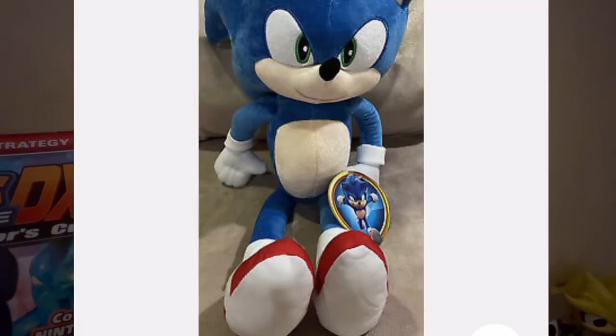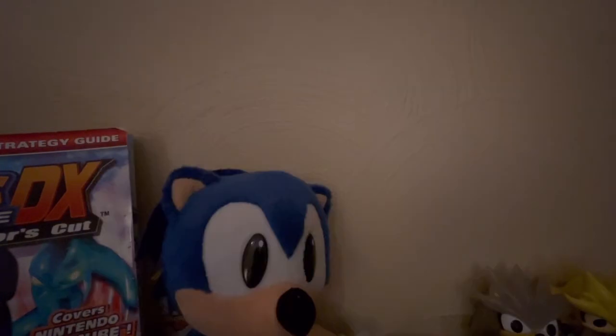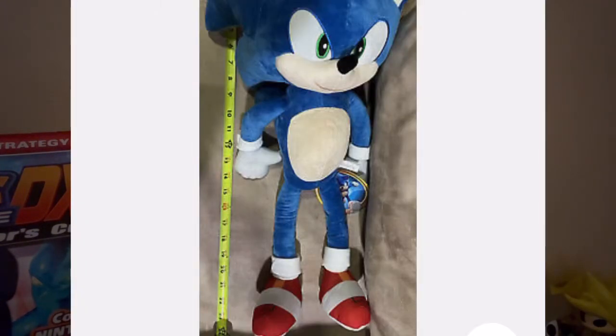It appears to be a large 22-inch Sonic Movie 2 Sonic plush. It's made by Toy Factory, and it does have some improvements over the small one, like separate eyes and different ears.